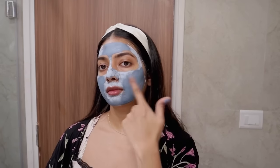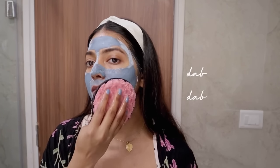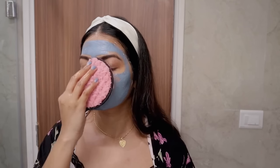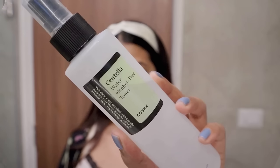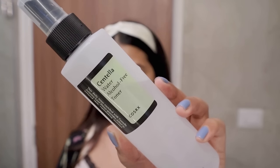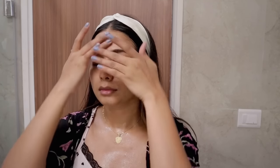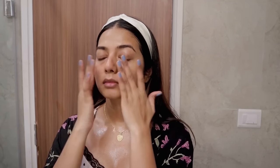The face mask is all dried up and I'm using a cleansing pad to gently remove it. To tone, I'm using the Cosrx Centella Water Alcohol-Free Toner — it is a very watery, lightweight toner, perfect for oily and sensitive skin. It's very refreshing and soothing, literally feels like water on my skin. I feel this is a really good toner for the summers and these humid months.